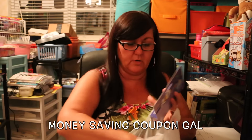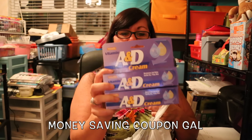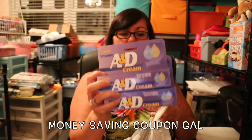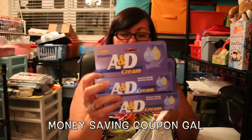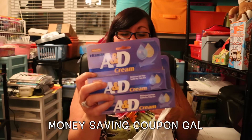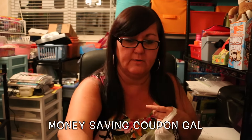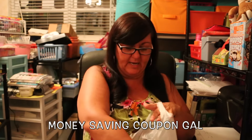Then I got two more of the A&D cream since I forgot to get it before — we need this. It's going to be a while before my husband's tattoo heals, so he needs to keep using it. My tattoo is healing a lot quicker than his because it's a lot smaller, so I got two tubes for him.